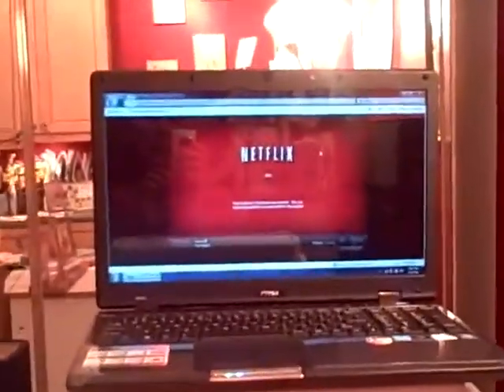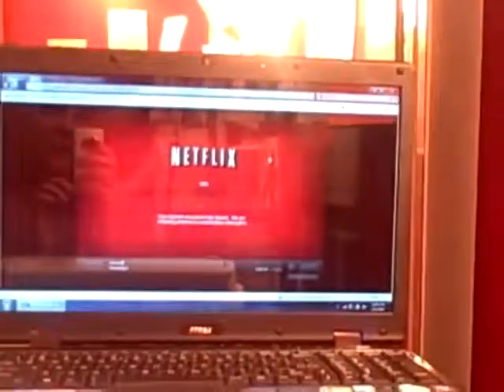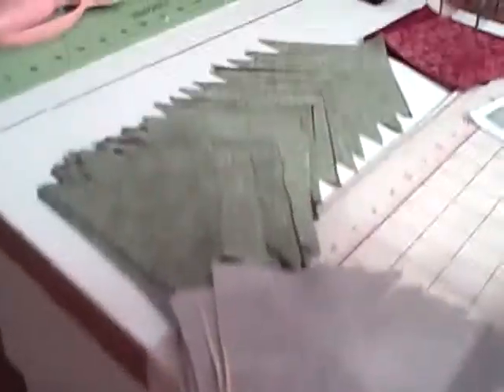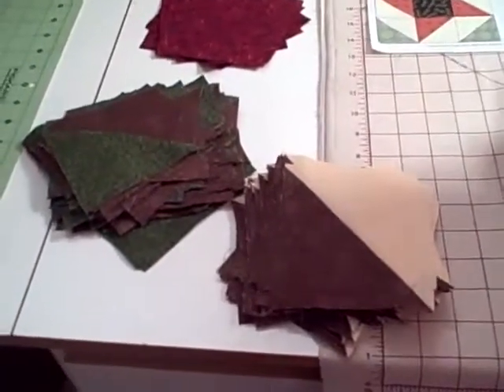I'm watching a movie called Passengers, but my stupid internet connection got interrupted right at a good part — I hate when that happens. Here are all the squares that are going to be lined up. See, these are the ones that are already done. I'm speed sewing now — my favorite thing to do.